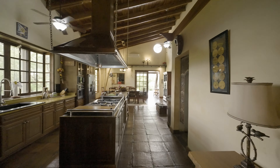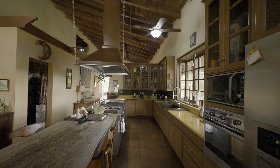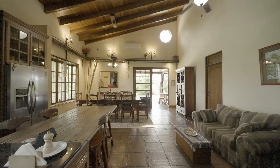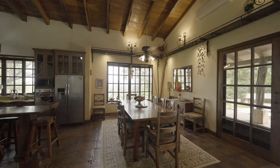The gourmet kitchen features a massive gas stove with a top-of-the-line hood extractor, making it the perfect place to create amazing dishes. The dining room has a gorgeous handmade guanacaste wood formal dining table — another piece of art.